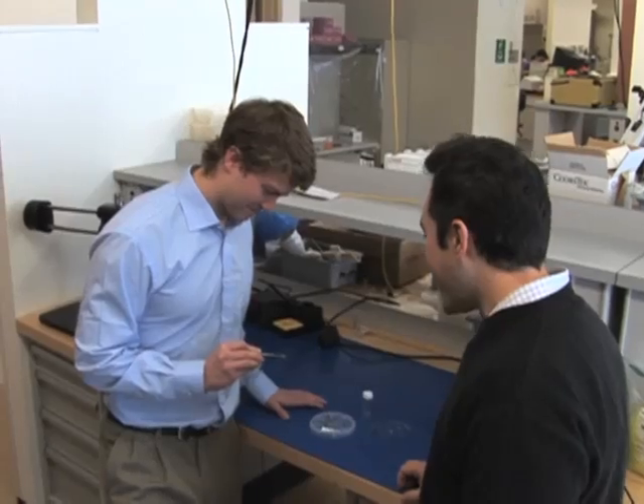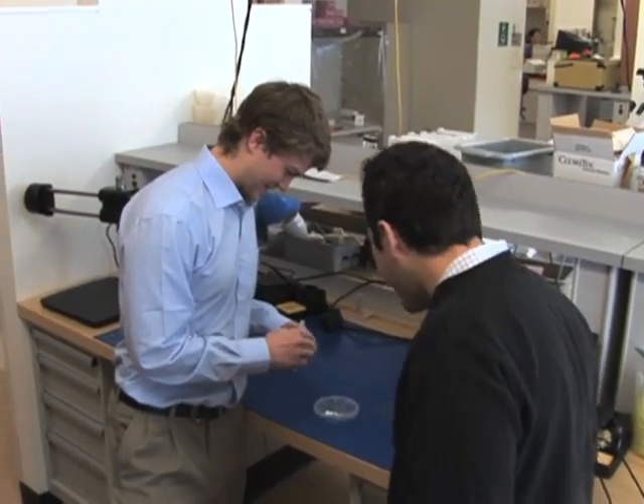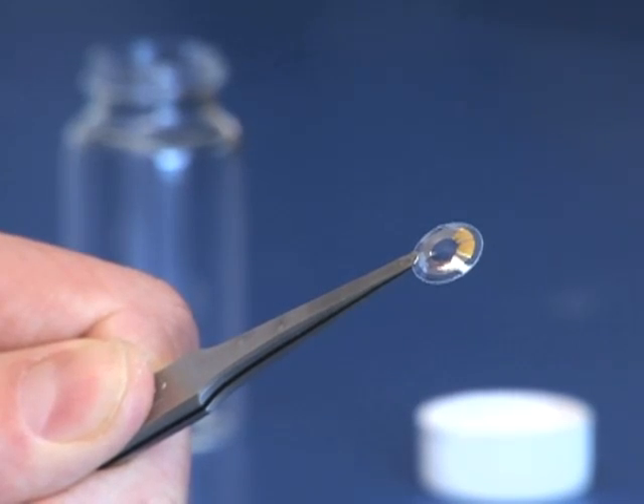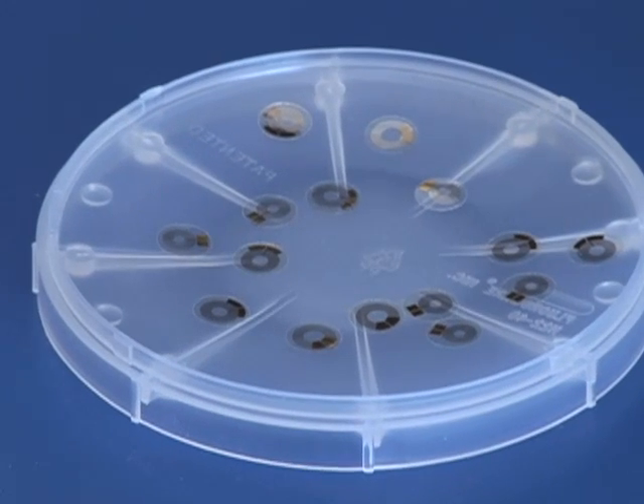The researchers introduced the concept at a conference on micro-electromechanical systems. He and his team must still solve many technical challenges, among them how to transmit power wirelessly to the lens. But if they can solve those problems, bionic vision may be as common as contacts.